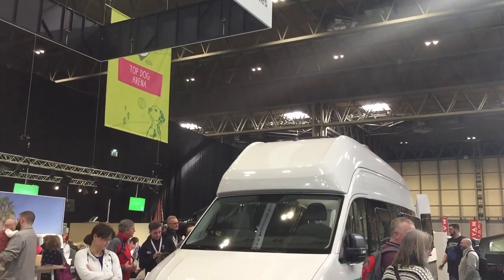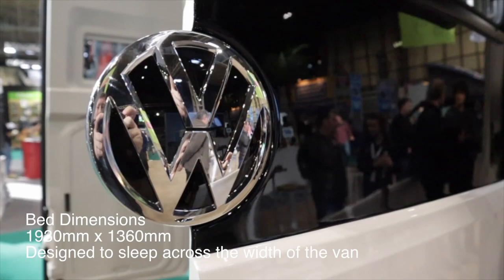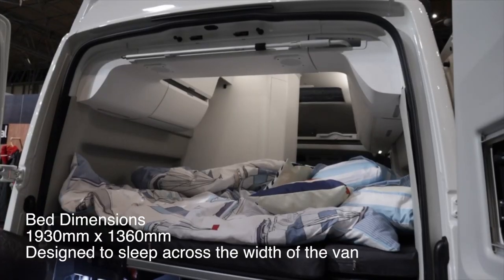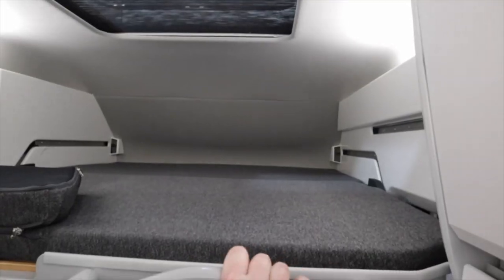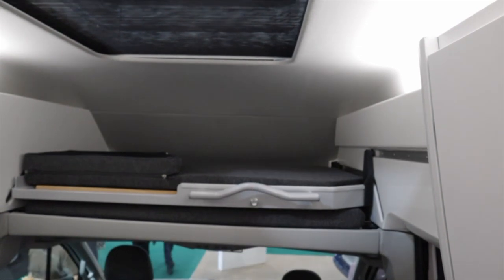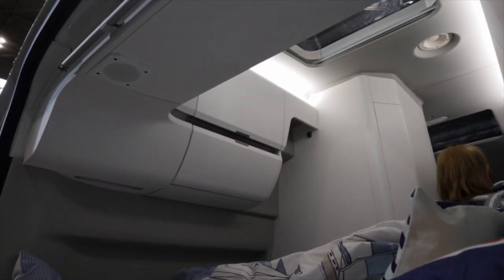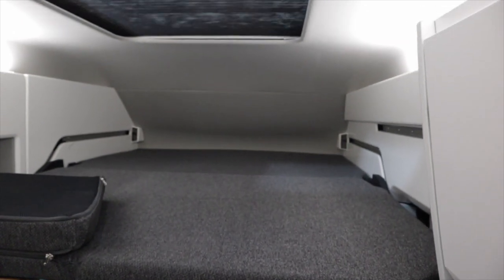As standard, the Grand California 600 sleeps two and the rear bed is 1930mm by 1360mm. An optional second bed can be added to the roof space, but this is really designed for children and is probably not suitable for adults. If you take this option, it does include a panoramic skylight.